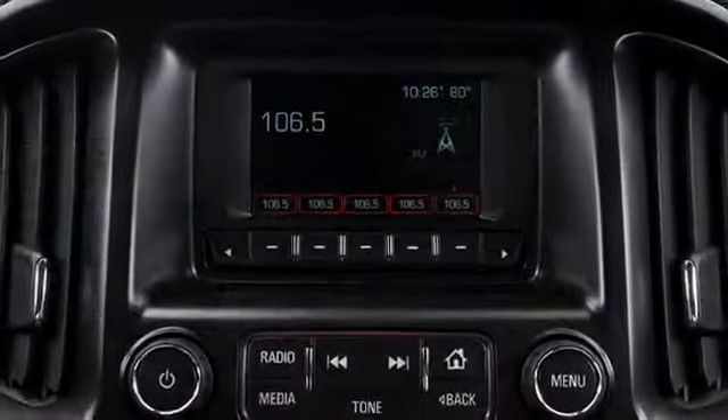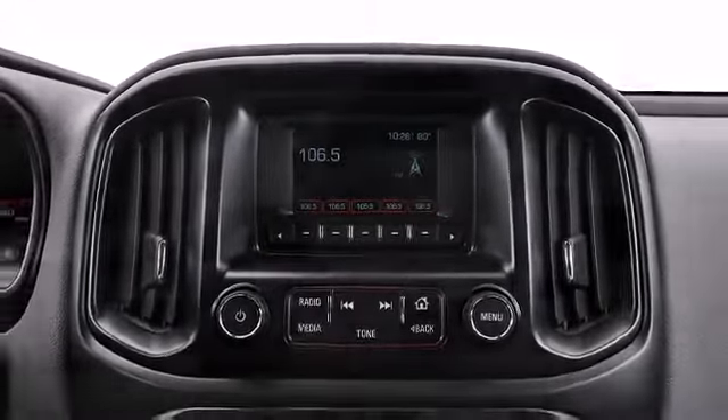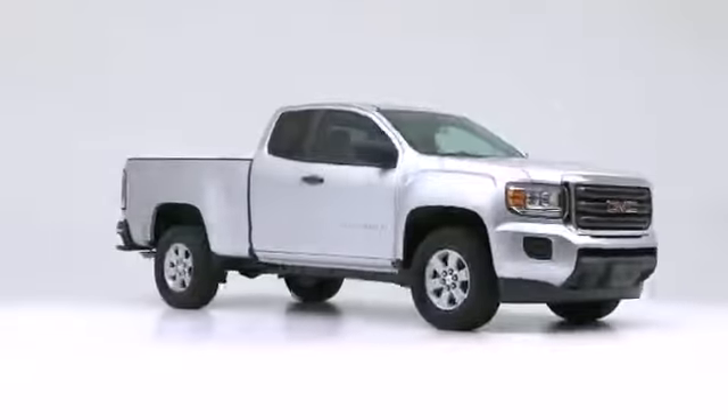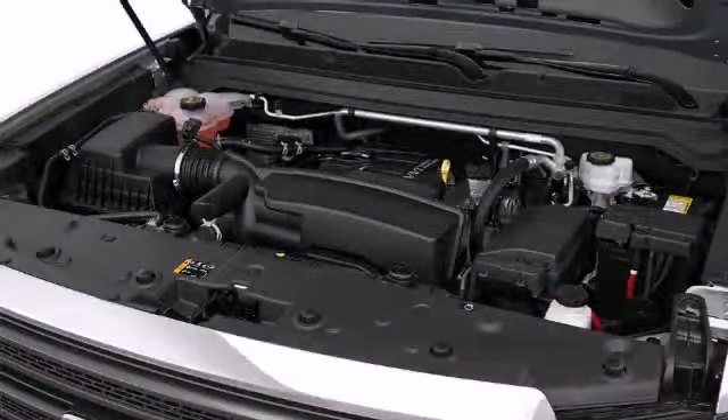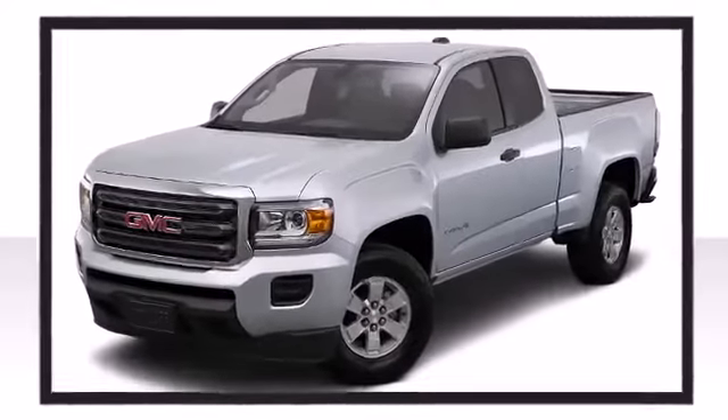Introducing the 2016 GMC Canyon, delivering style and power in a single package. Smooth gear shifts are achieved thanks to the 2.5-liter four-cylinder engine, and for added security, Dynamic Stability Control supplements the drivetrain.